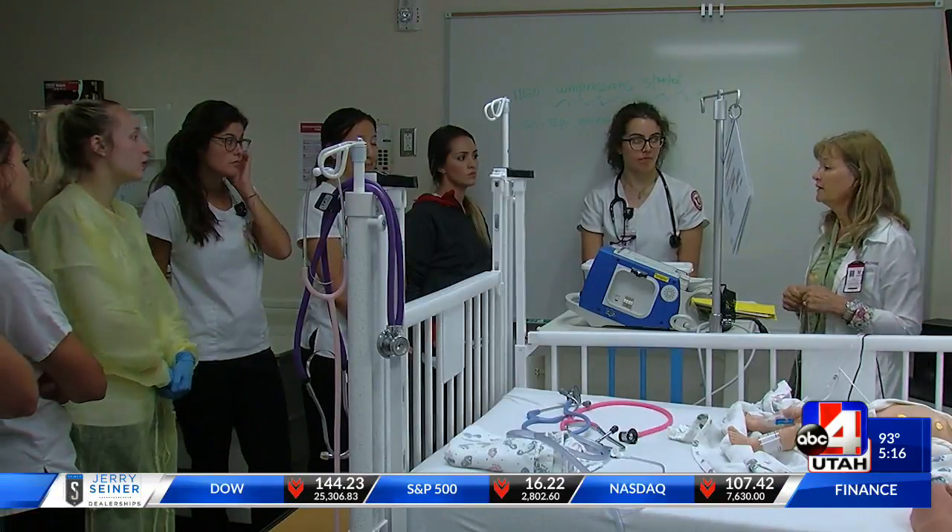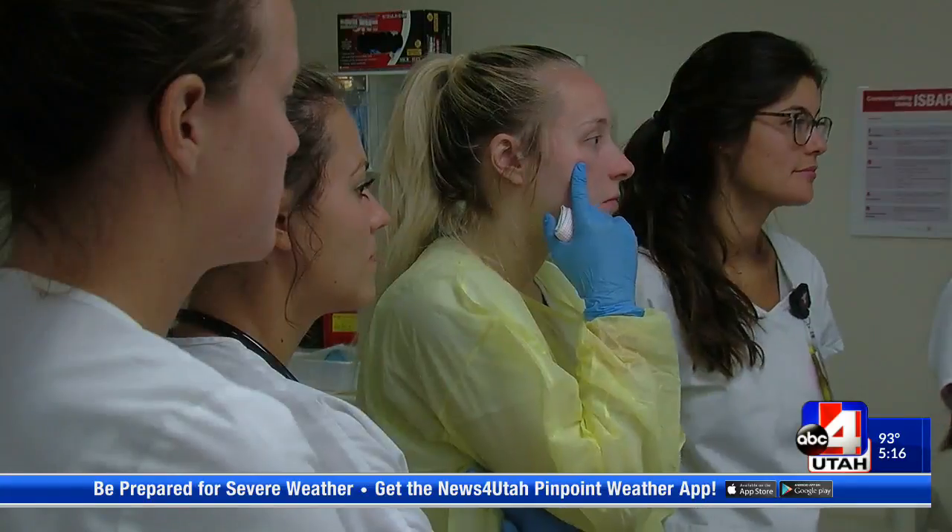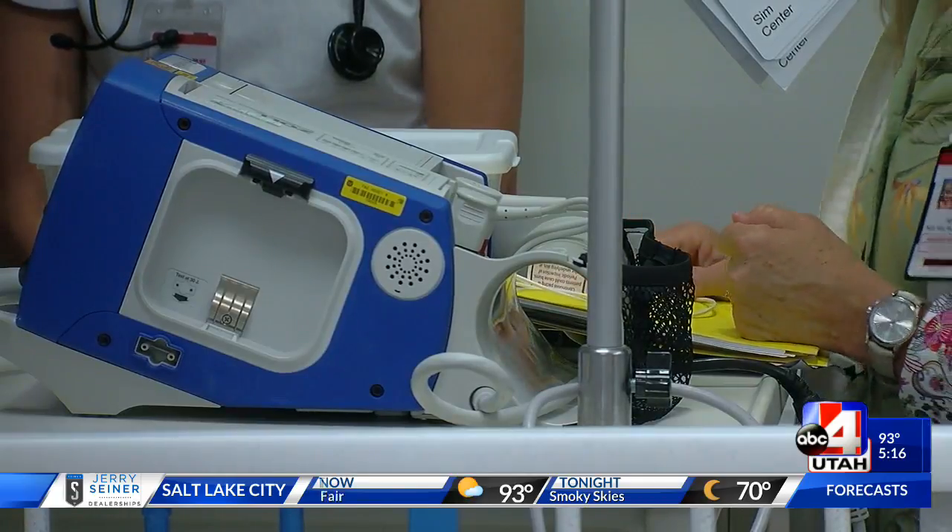After the simulation is over, instructors debrief with students on how they did. They say it's a relief to know there's room for error if they don't get it right the first time. It kind of provides that comfort level where it's okay to practice, and it's okay to mess up, because it is a plastic doll.